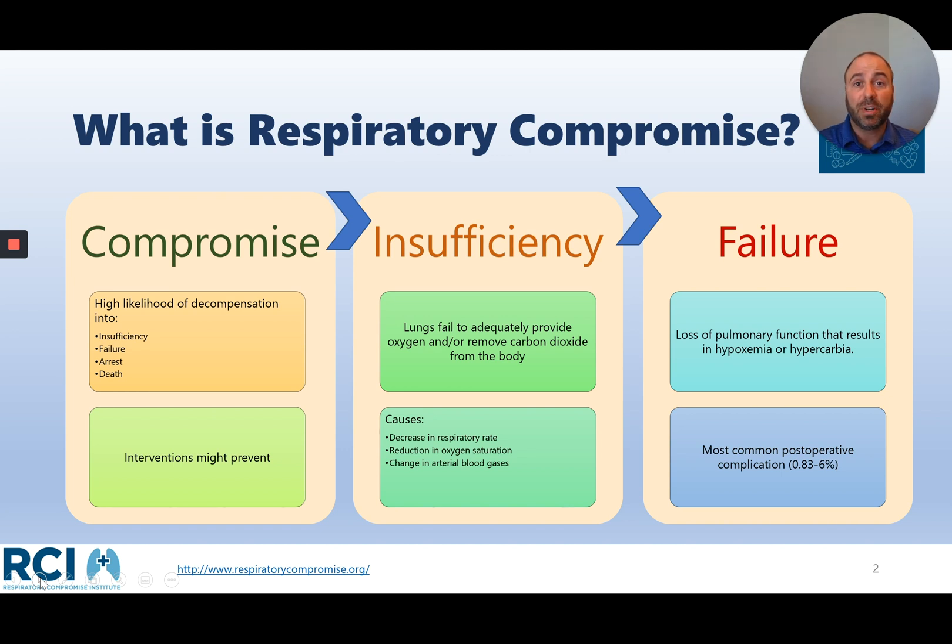Respiratory insufficiency can be due to a number of things, such as low respiratory rate, a reduction in oxygen saturation, or some change in arterial blood gases. Even before respiratory insufficiency and well before respiratory failure, respiratory compromise can be identified. This is our real opportunity to get patients back on track before they suffer a complication. Respiratory compromise has a high likelihood of decompensation that can lead down a pathway that is bad for patient outcomes, but if we can identify interventions early, patient outcomes can be much better.